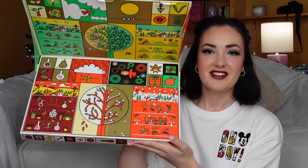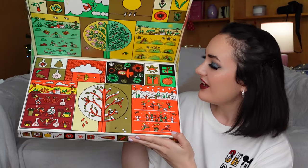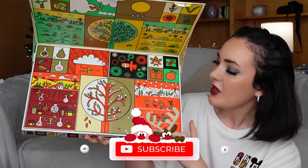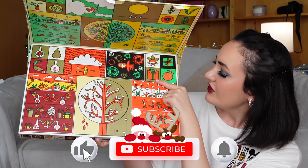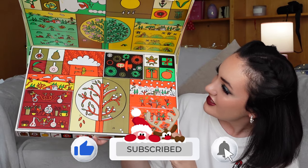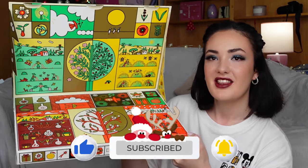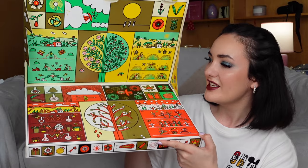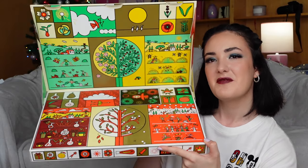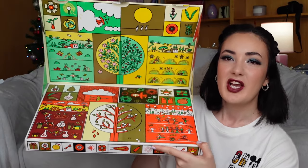This Advent Calendar looks gorgeous and beautiful. Here we have some birds, people celebrating Christmas or New Year's Eve. We have some New Year gifts and Christmas tree decorations. I think that the design of this Advent Calendar is truly amazing, and it makes me feel some Christmassy mood.